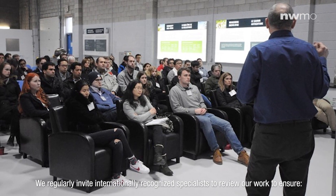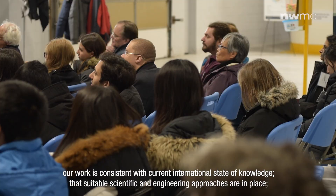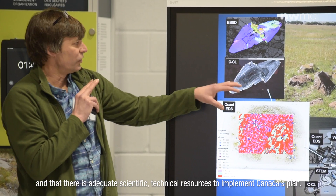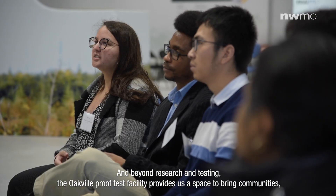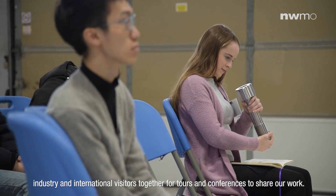We regularly invite internationally recognized specialists to review our work to ensure it is consistent with current international state of knowledge, that suitable scientific and engineering approaches are in place, and that there are adequate scientific, technical and other resources to implement Canada's plan. And beyond research and testing, the Oakville Proof Test Facility provides us a space to bring communities, industry, and international visitors together for tours and conferences to share our work.